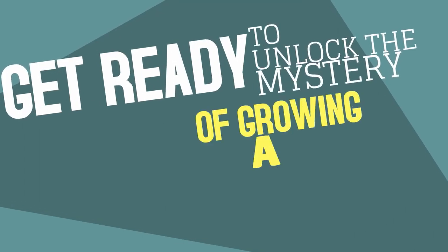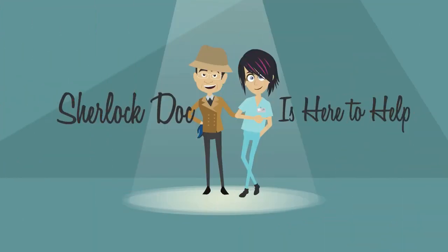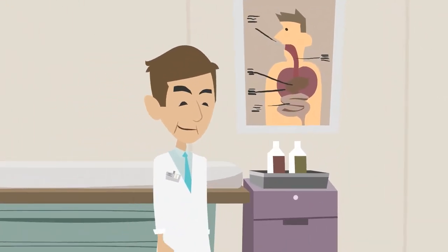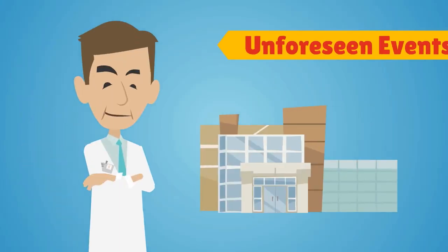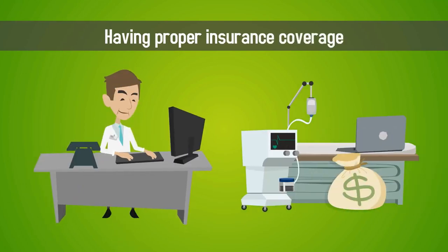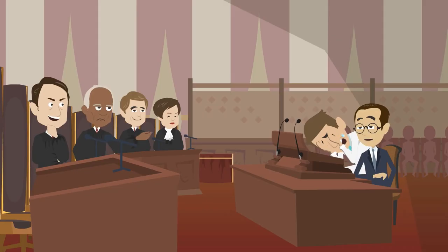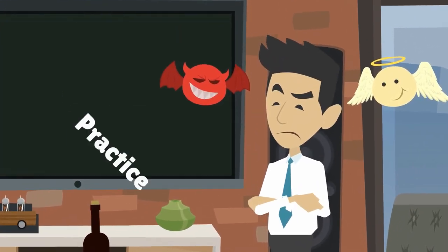Get ready to unlock the mystery of growing a thriving medical practice. Sherlock Doc is here to help. Making sure your medical practice is properly insured will protect you and your business from unforeseen events. Having proper insurance coverage protects you and your assets in the event of a lawsuit or malpractice suit. That's why it's so important to choose the right insurance for your practice.